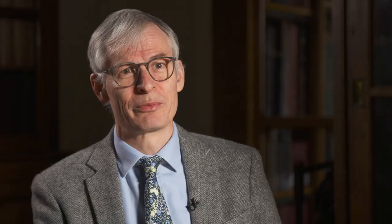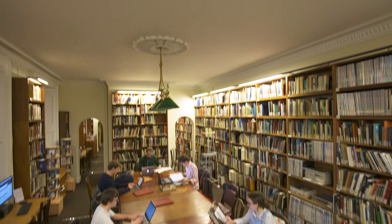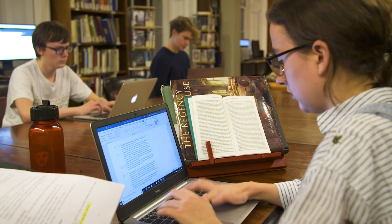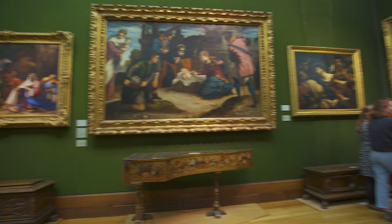A graduate in history of art from Cambridge has many career prospects in front of them, from working in museums and galleries to working in the commercial art world, art publishing, graphic design, and working in research. Visuality is an incredibly important part of the way that people communicate, and there are limitless opportunities for people with visual intelligence.